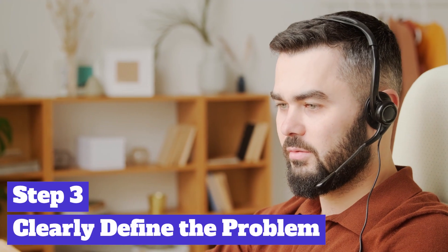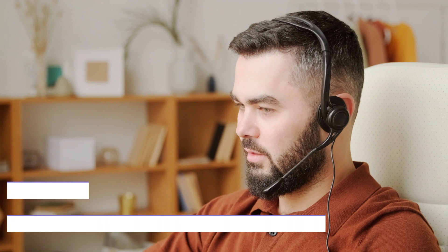Clearly articulate the problem or challenge your audience is facing. Show empathy and understanding. Paint a vivid picture of the pain points they experience. This helps your audience connect emotionally with the problem and appreciate the value of your solution.